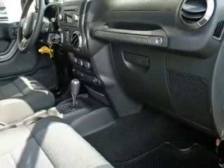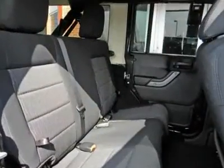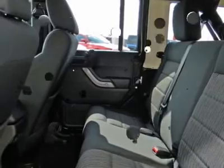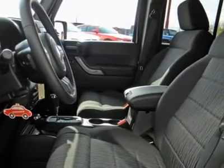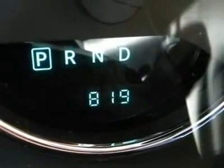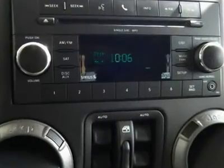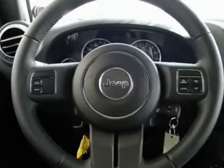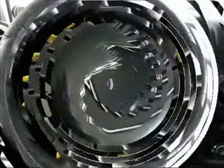Obviously, this car has all the standard features, but it doesn't stop there. Just because it's fun doesn't mean you have to miss out on convenient little amenities like front power windows with one touchdown, power locks, and power steering. This certified vehicle comes with full coverage for 7 years or up to 100,000 miles.